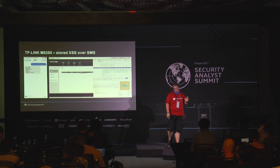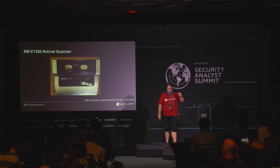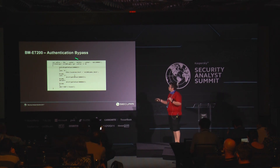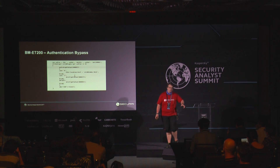Let's get to another one. It's not really a consumer device — it's a retinal scanner. I don't think anybody has a retinal scanner at home for their front door, but I had one for some time, it was quite fun. This one has bugs on the hardware side as well, but I'm focusing on software. When you try to log in, it posts to login from CGI, gets something back, and redirects you to index — everything done in JavaScript on the client side.